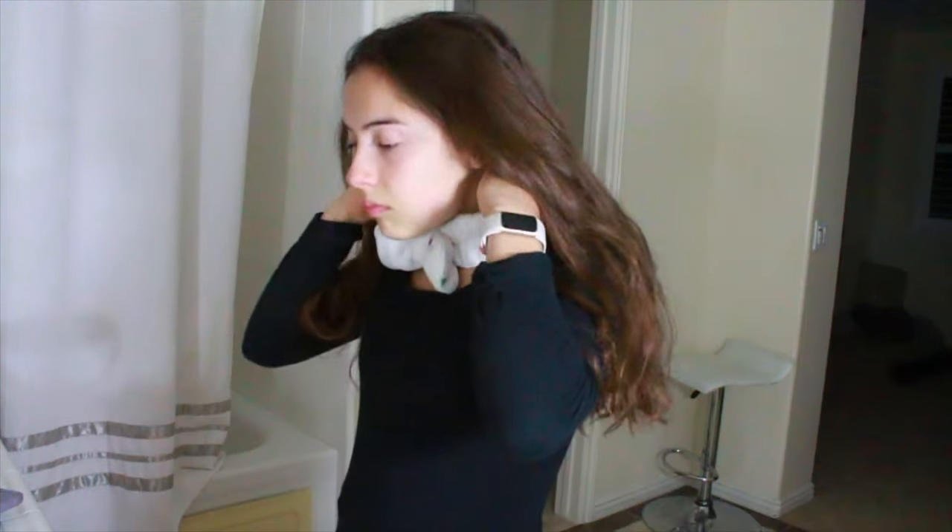What's up guys, today I'm going to be showing you my after shower night routine.